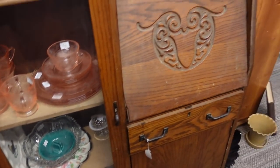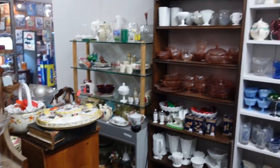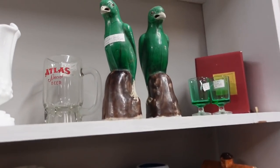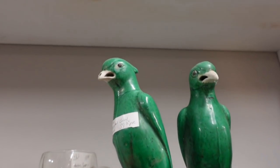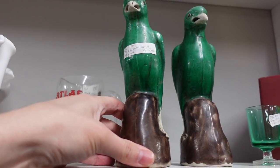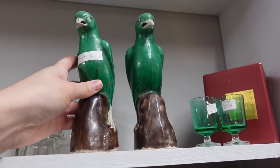I wasn't going to do it, but then I did it — so it's done. Look at the faces on those green birds — I like them. They're grumpy. Looks like it should be smoking a cigar. Is it ceramic? Yes — it's $40 for the pair and they're like these old pottery. Those are cool.